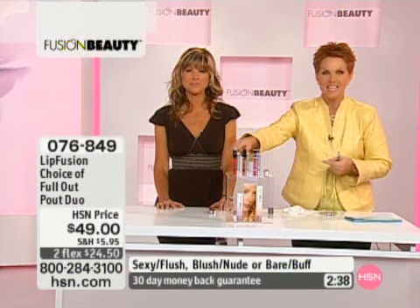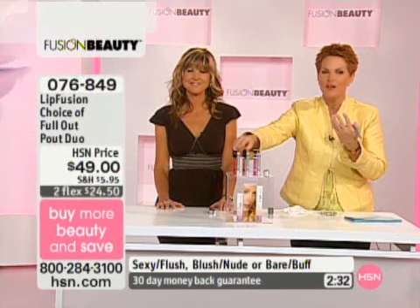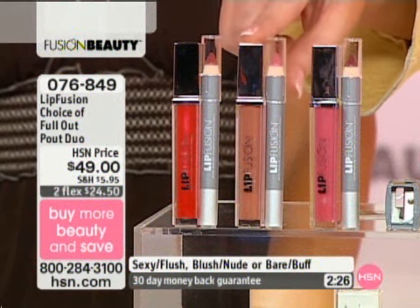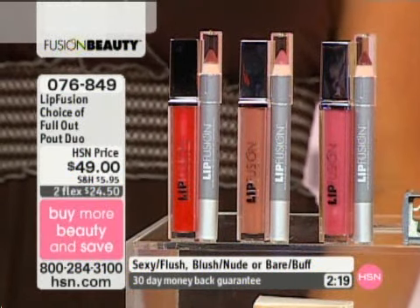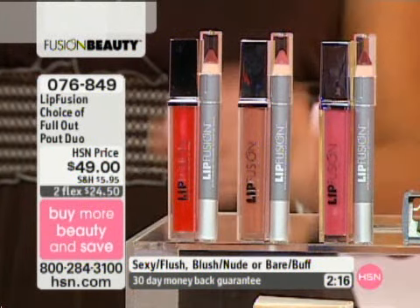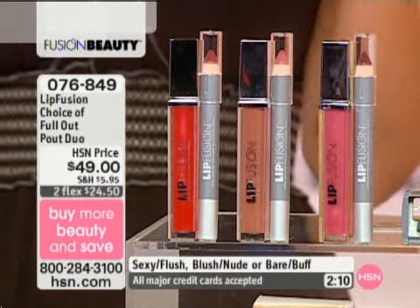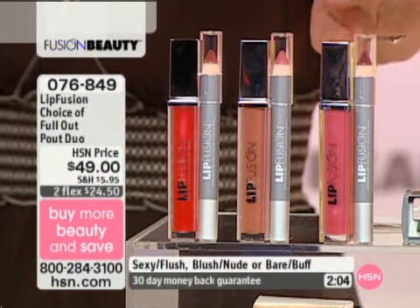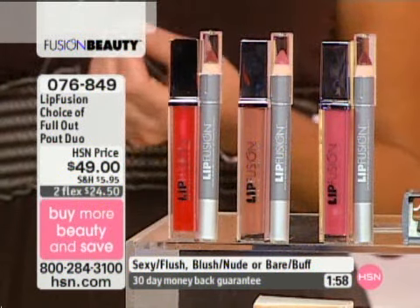So the colors again — this is Lip Fusion. We're giving you Sexy, and you'll also receive the Flush pencil. This is the red, which is the color I'm wearing — you can see I don't have bullseye red lips, it's very sheer and soft. That's your Sexy, this is your Bare, and this is your Blush. You're receiving the complimentary pencil matched purposely to maximize the color and complement each other. Both are award-winning products with the patented technology of the Marine Collagen Microspheres, delivered instantly to your lips.